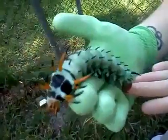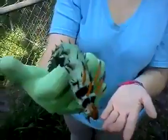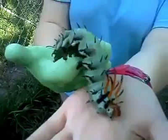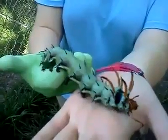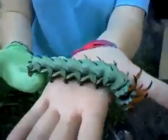I've never seen one before so we thought we would share it with you. Hickory Horned Devil — and he turns into a beautiful moth apparently. It's the biggest caterpillar in North America.